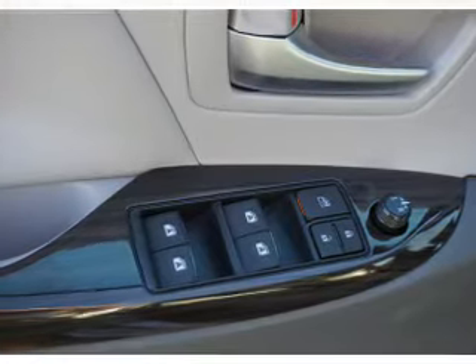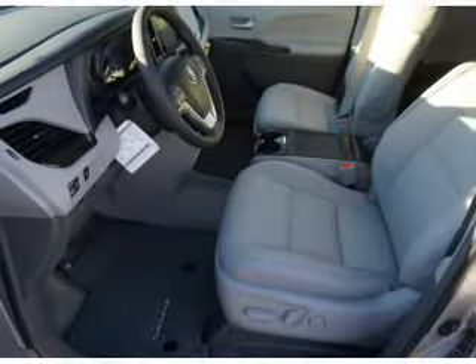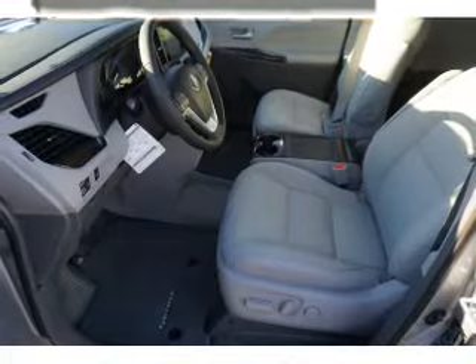Inside you'll find a third row seat, heated seats, Bluetooth connectivity, digital radio, Sirius XM satellite radio, and auxiliary input.